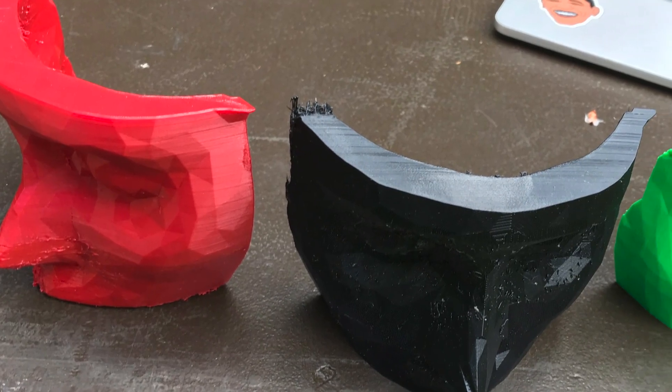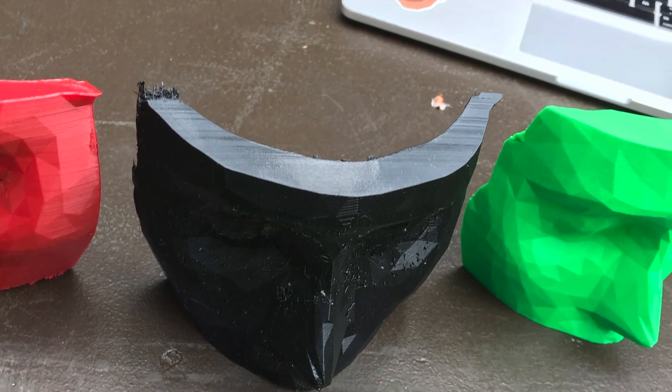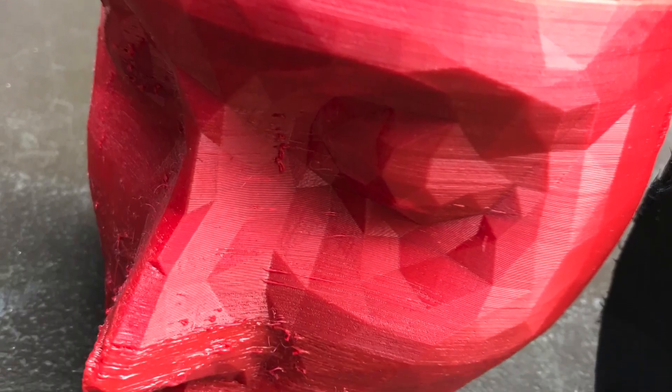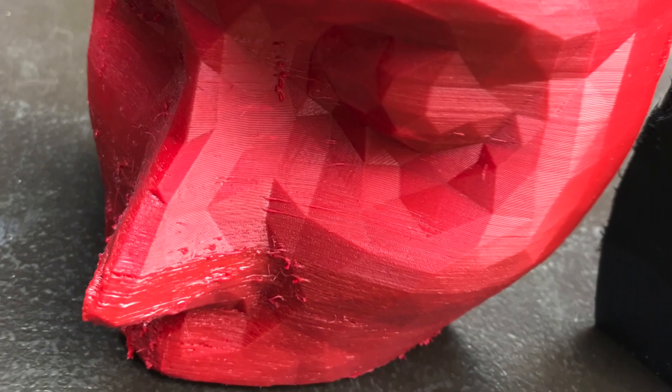The bolus team is working with an oncologist to develop and prototype medical devices to help evenly distribute radiation therapy. By scanning the patient and designing a custom-fit bolus with varied thicknesses of flexible material, the team can help make radiation treatments more effective by managing the dosing across complex surfaces like a person's face.